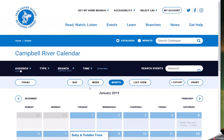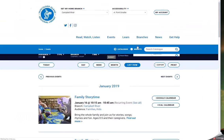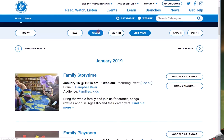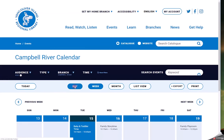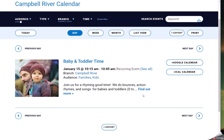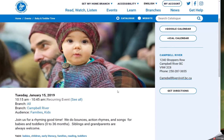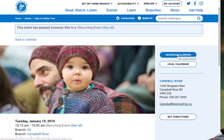You can also change the view to see the calendar as an entire month, as a list, the full week, or each day. Let's hop into an event and check it out. Any event can be added to a customer's Google or iCal calendar, making sure they never miss one of their favourite programs.